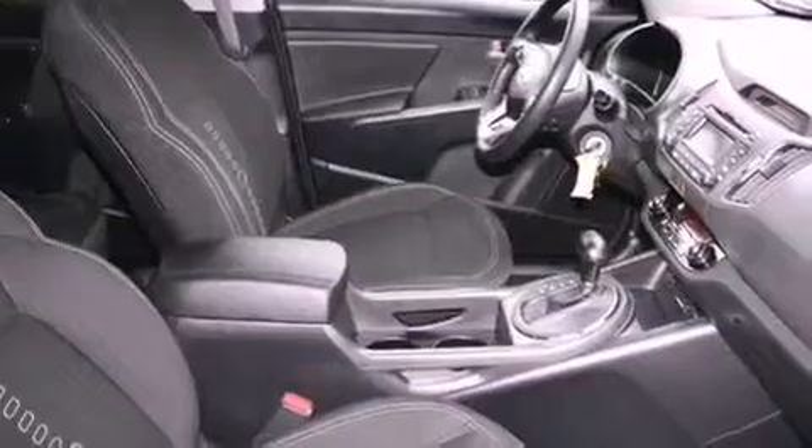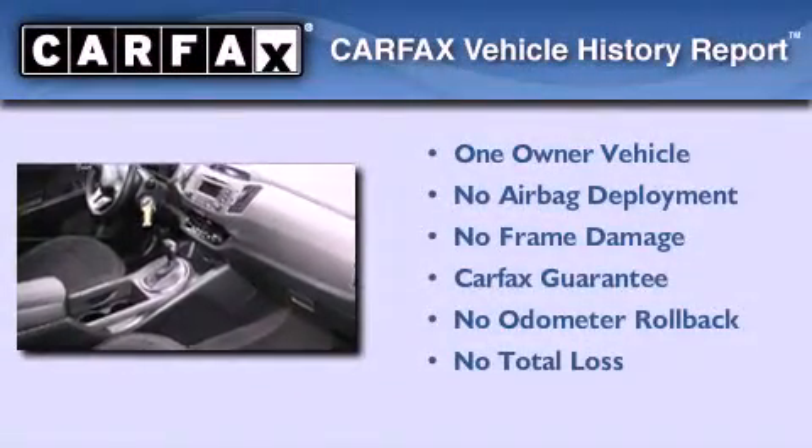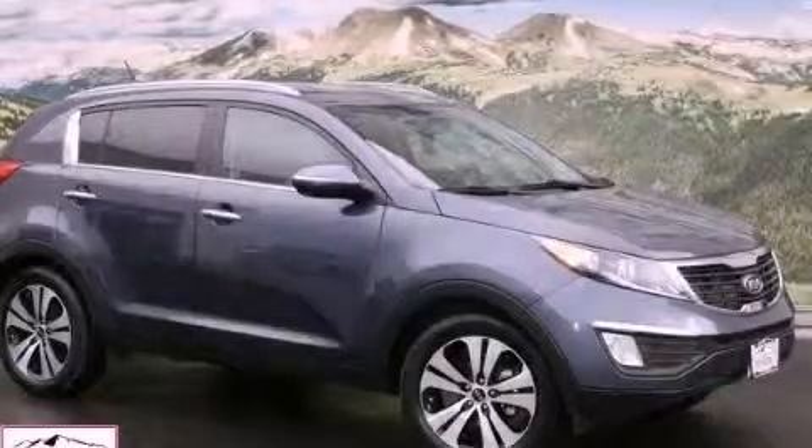With an EPA estimated rating of 29 miles per gallon on the highway, this vehicle does not compromise its fuel efficiency for size, comfort, or fun. This Kia has had only one owner, and it qualifies for the Carfax buyback guarantee. Stop by today and test drive this vehicle for yourself.